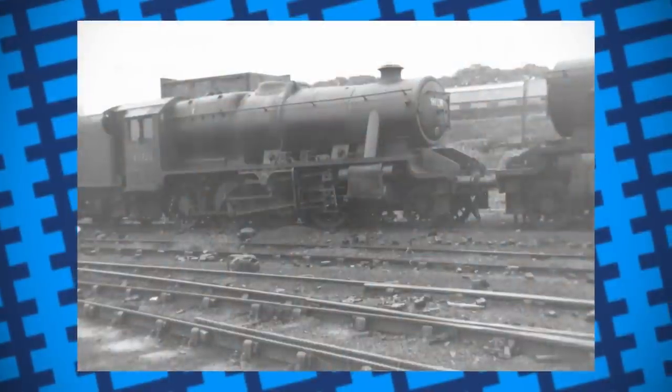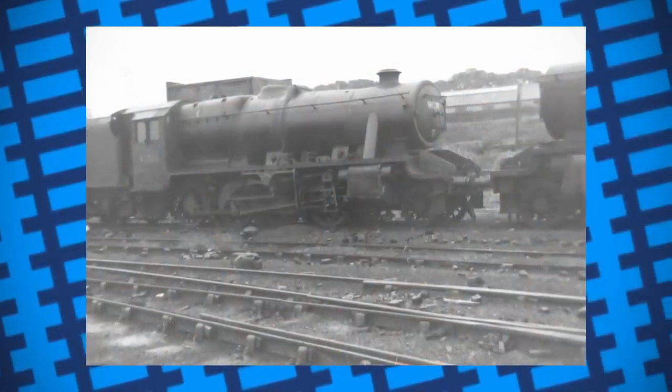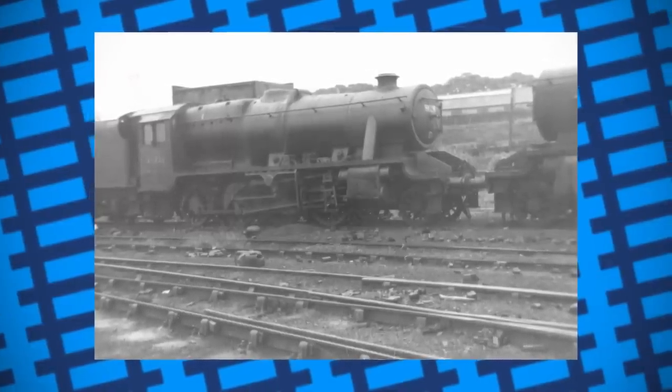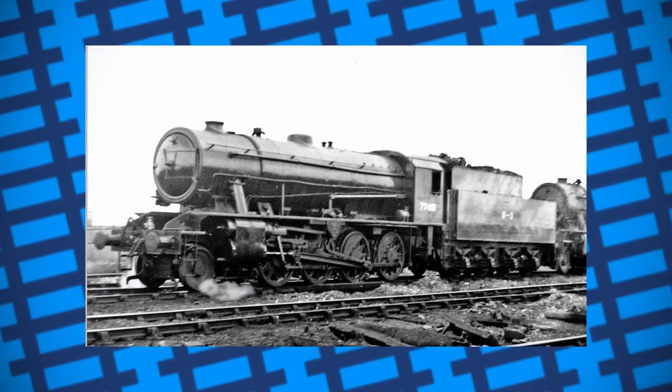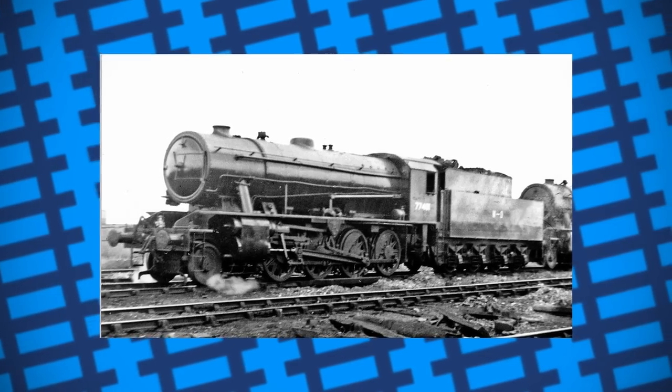The 8Fs served the British forces well, but by 1943, Robert Riddles' austerity designs proved to be cheaper and more adaptable than the 8Fs, and as such became the new favourite standard freight design used throughout the UK, as well as being sent to Greece, the Netherlands, America and even as far as Hong Kong.